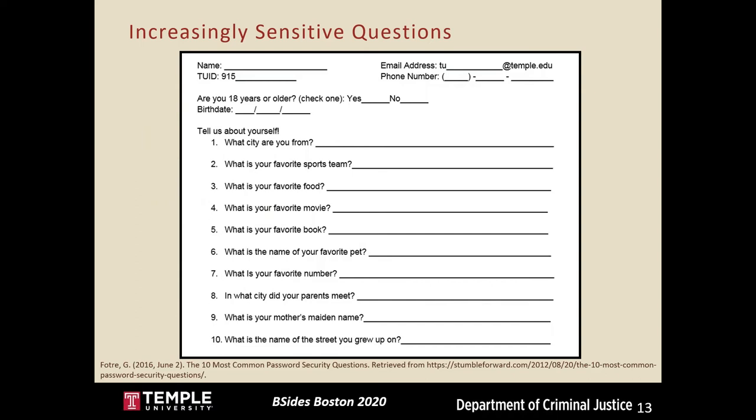Here's a picture of the survey. At the top it asks for contact information such as phone number, student ID, and email address. The 10 numbered questions are asked in order of increasing sensitivity — I expected people to answer the first seven or so since they weren't extremely invasive, but I wasn't expecting many people to answer the last three. Those last three are very common security questions: what city did your parents meet, what's your mother's maiden name, and what street did you grow up on.